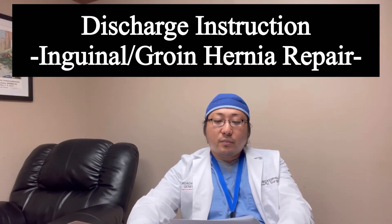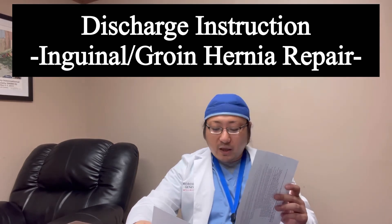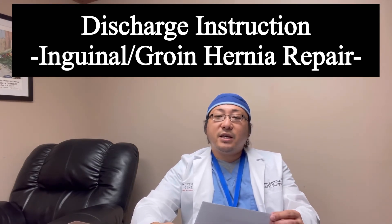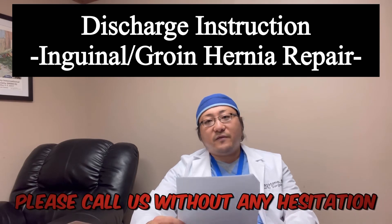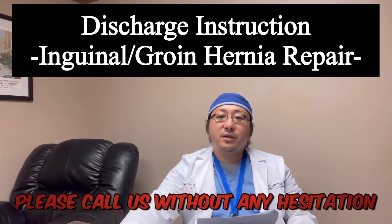Lower leg swelling, persistent nausea, extreme bruising — a little bit of pain post-op is normal. But spiking a fever or drainage from the incision, or incisions opening up — this is definitely not a normal post-op course. So please, please call me.